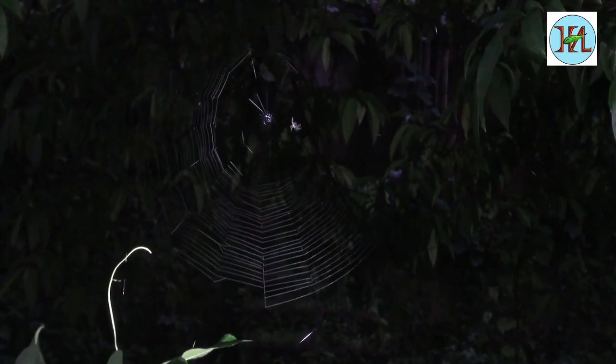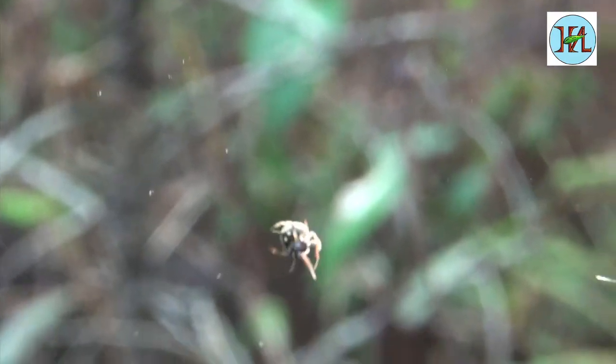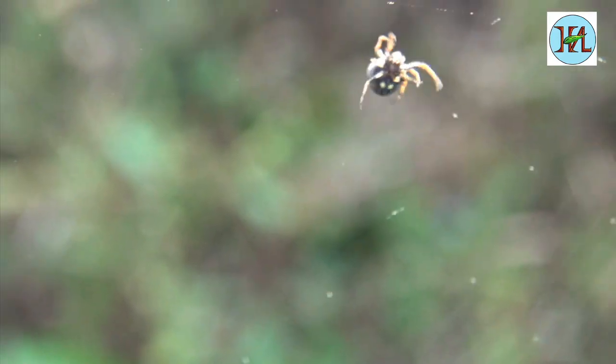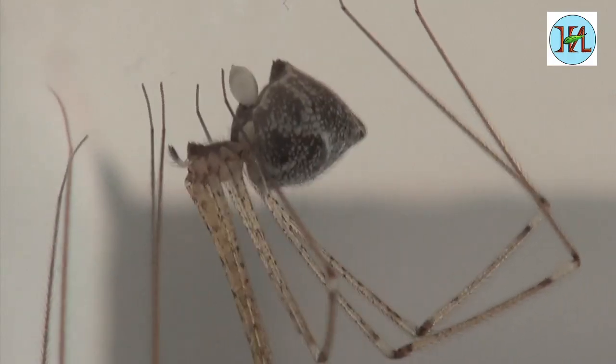Many of the orb weaving spiders start constructing their webs in the evening and use them to catch prey till early morning. After this, they eat up the web and reconstruct it again in the evening — imagine the effort every day.